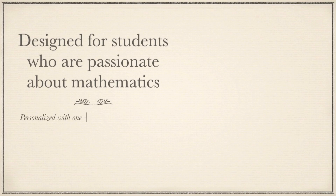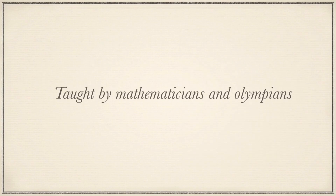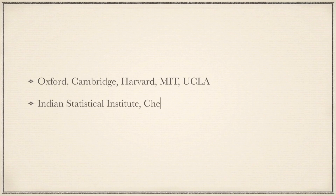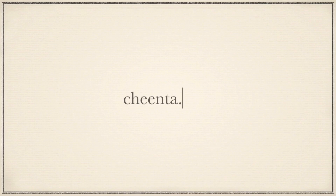Chinta's programs are designed for students passionate about mathematics, personalized with one-on-one training, individual evaluation, and remedial sessions. Chinta students have been successful over the last 10 years because they are taught by mathematicians and real olympians from leading universities. Some students come back to teach at Chinta from Oxford, Cambridge, Harvard, MIT, UCLA, ISI, CMI, IIT, TIFR, and IASC. For more information, visit Chinta.com.